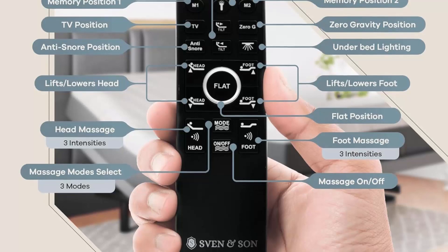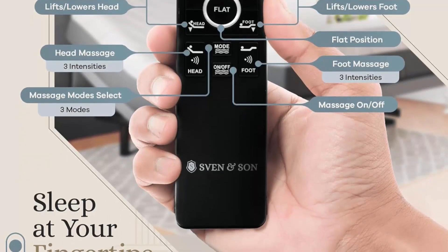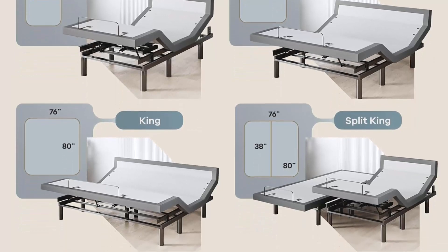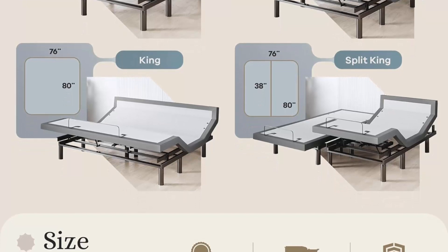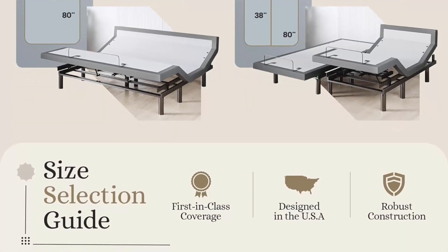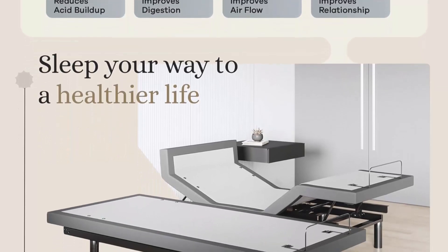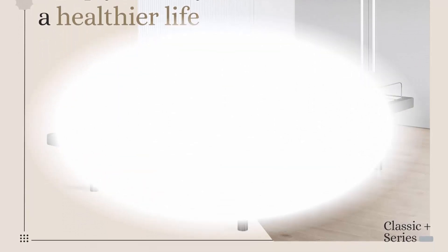Interactive Dual Massage targets aches & pains directly — Pulse, Wave, & Full Body Vibration included. 2 USB Ports on each side of the Adjustable Bed Frame. Under Bed LED Lights illuminate your space at the touch of a button. Full Featured Ergonomic Wireless Backlit Remote with a Flashlight, 12-Inch Adjustable Steel Legs, Mattress Retention Bar included. Ergonomic Wireless Remote, Independent Pillow Tilt, Zero Gravity, Anti-Snore, TV, or 3 Preset Memory Buttons, Flashlight, Head & Foot Articulation, Under Bed LED Lighting, Wireless Raised Button & 2 Backlit Remotes.